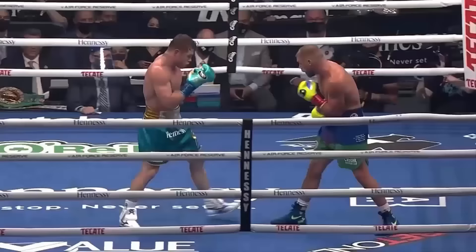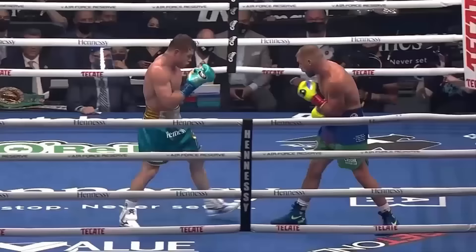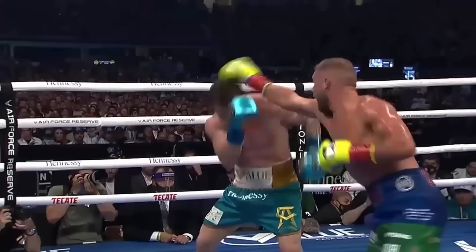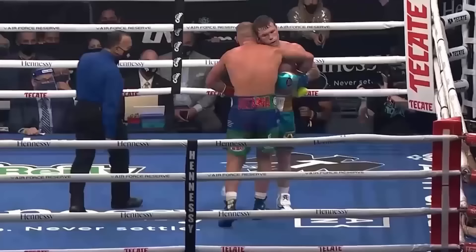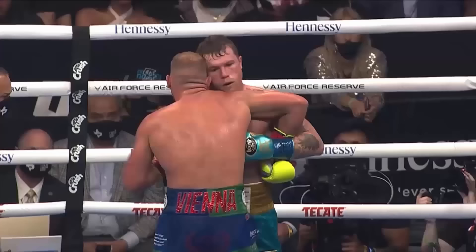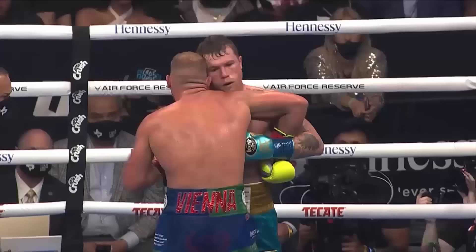Saunders backed up to the ropes — he controlled the distance and landed some good shots. He's a little relentless. He uses the pivots, he uses angles. Nice left hook from Saunders. He's in your ribs and that takes energy out of you. Nice double jab there from Saunders — good defense from Billy. He knew that body shot was coming. He's working well behind the jab, actually landing on Canelo. It's been a good round.